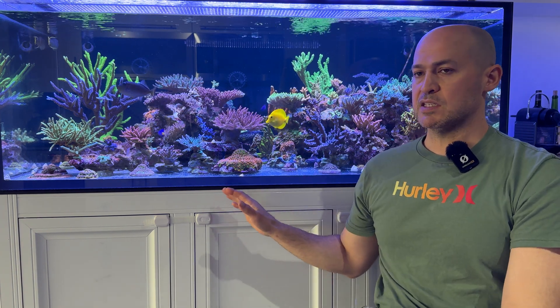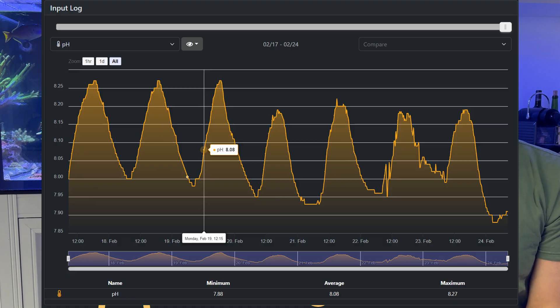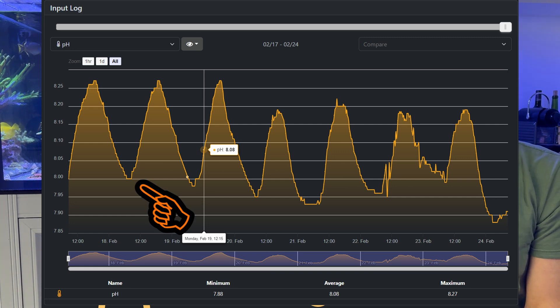After having everything set up for about two or three weeks of dosing about 5,000 milliliters per day, the pH increase was not as much as I expected — I was actually a little disappointed. On a good day, I might bottom out at a pH of 8.0 using just kalkwasser dosing.